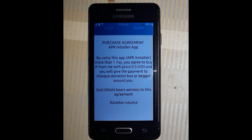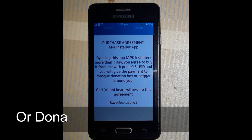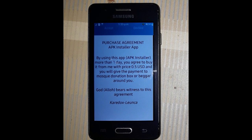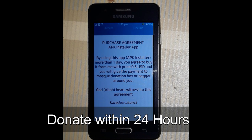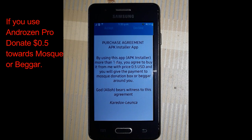According to the developer, here is a notice and purchase agreement: 'Epic Installer app — by using this app, that is Epic Installer, for more than one day, you agree to buy it from me with price $0.05 USD, and you will keep the payment to a mosque donation box or a beggar around you.' That means 'Moscow' means masjid, or beggar — bikari. You have to pay $0.50 to any mosque or you can pay $0.50 to any beggar.